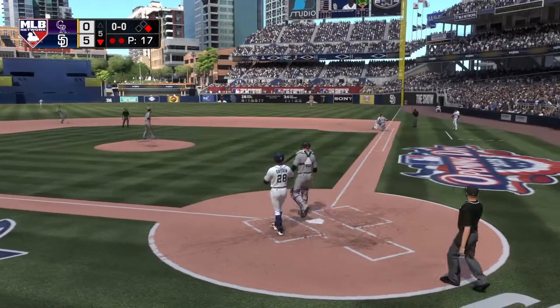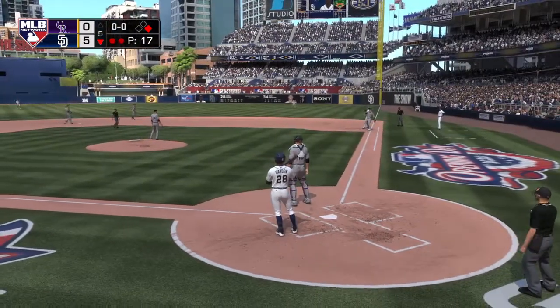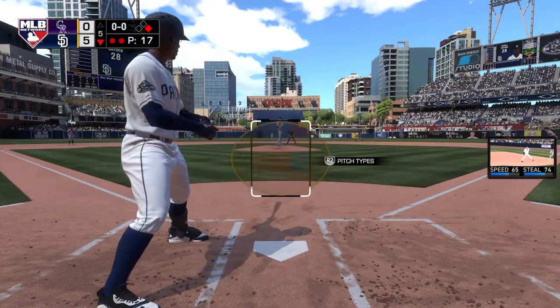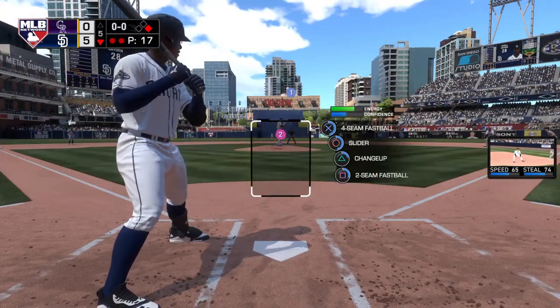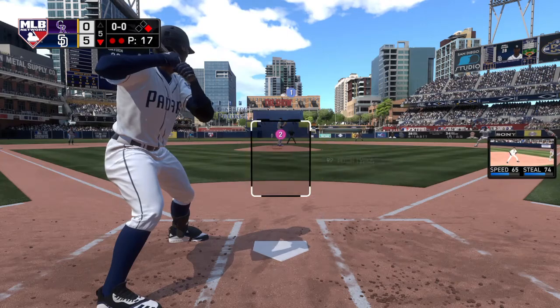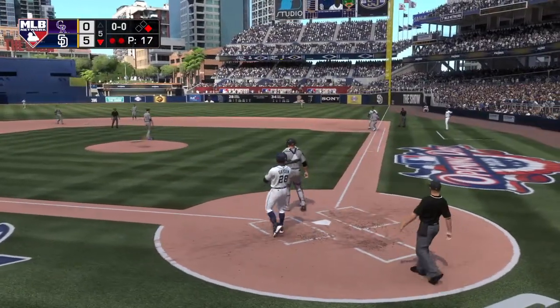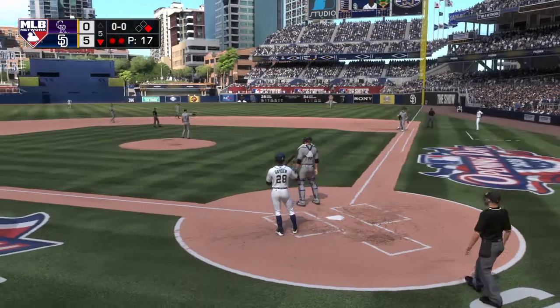And he'll step off the rubber and go to first. And a dive, but he's back in. Another snap throw to the bag, and he has to dive, but he's back in easily.